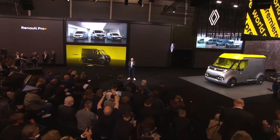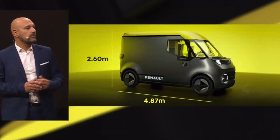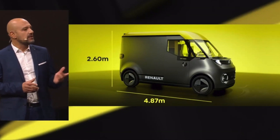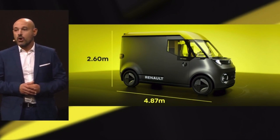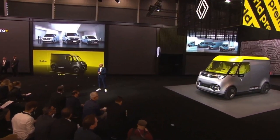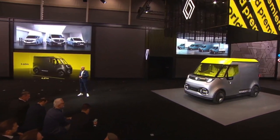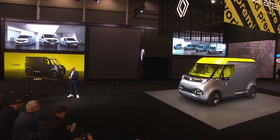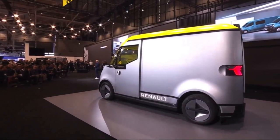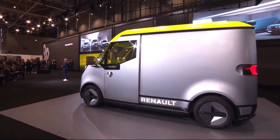A height of 2.6 meters, allowing a person who is 1.90 meters tall to move around comfortably in the cargo area. A short vehicle, less than 5 meters — 4.87 meters in length — making it easy to park in town in a standard parking space. A narrow vehicle to facilitate its use in the city, and a turning radius of a Clio.